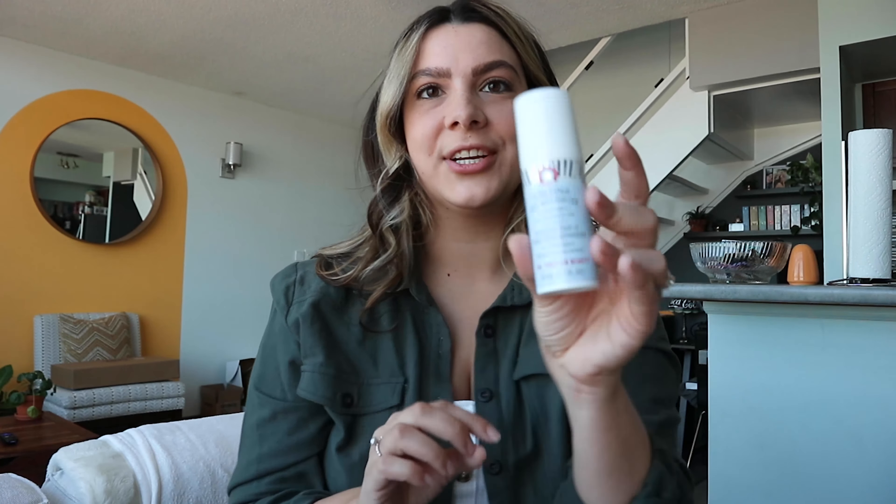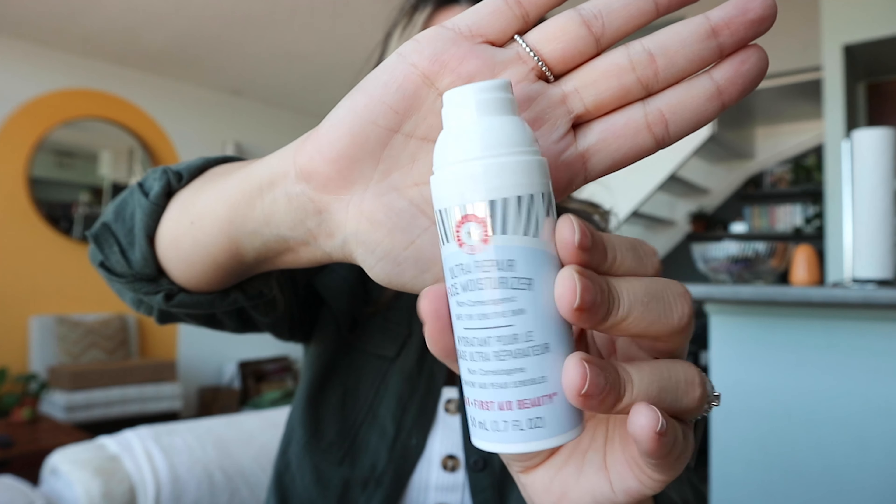Last but definitely not least is the Ultra Repair Face Moisturizer, which comes in a little tube with an easy spout. I used this morning and I love it. I'm very picky about moisturizers — when they're too thick and sit on your face you sweat through it, which I hate, especially under makeup. However, this one is very light and fluffy, I'm not sweating through it, not too heavy. I'm pretty happy with it, and it's $28 Canadian.